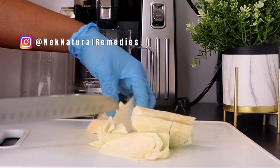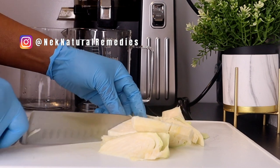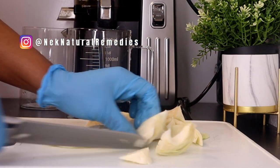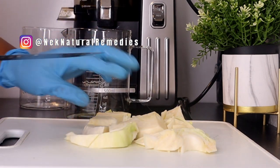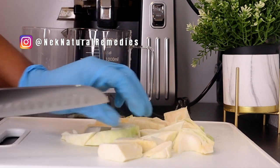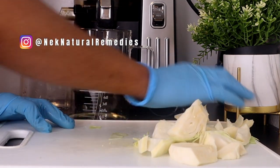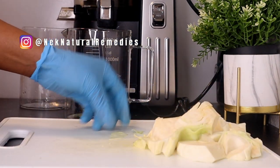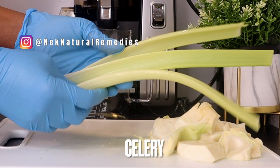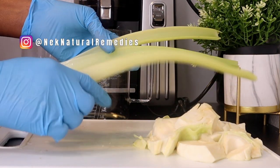Cabbage helps maintain a healthy digestive tract and is also good for weight loss and getting a flatter stomach. It helps in lowering cholesterol, is an immune booster, helps in fighting against cancer, reduces inflammation, improves brain health, reduces the risk of heart disease and stroke, and is very good in healing stomach ulcers and clearing your skin.